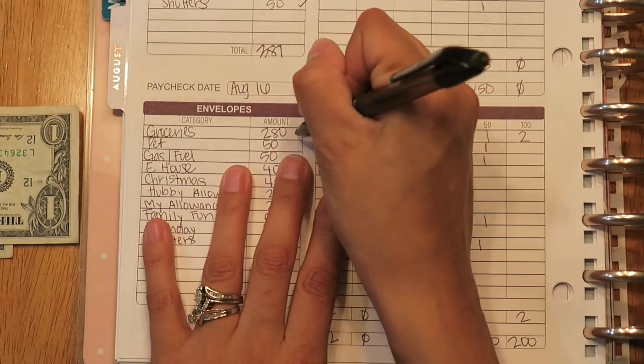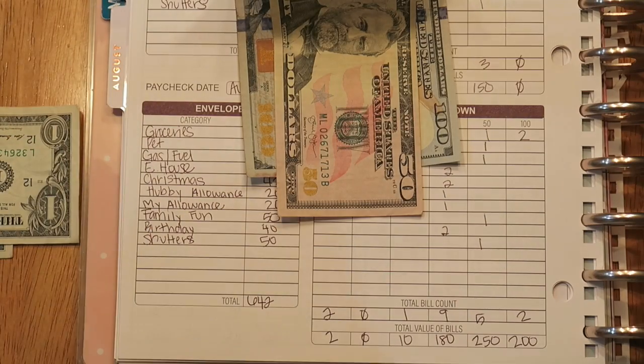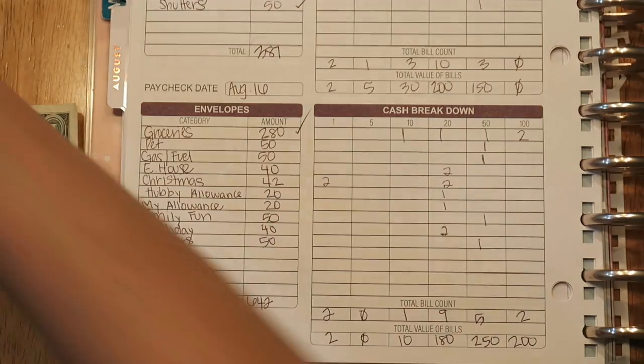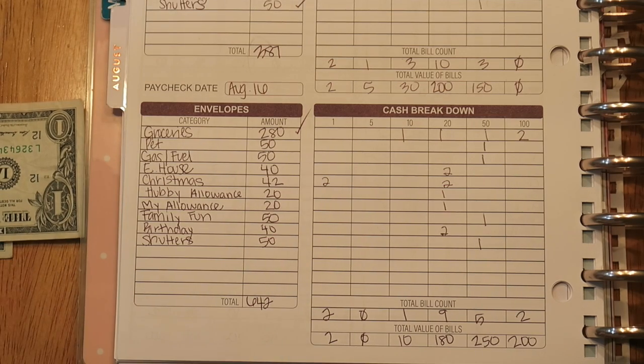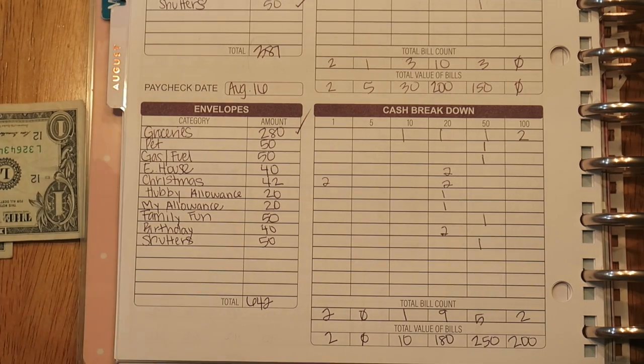For groceries, it's $280 — so $250, $70, and $80. And I have just $6 left over from last time.